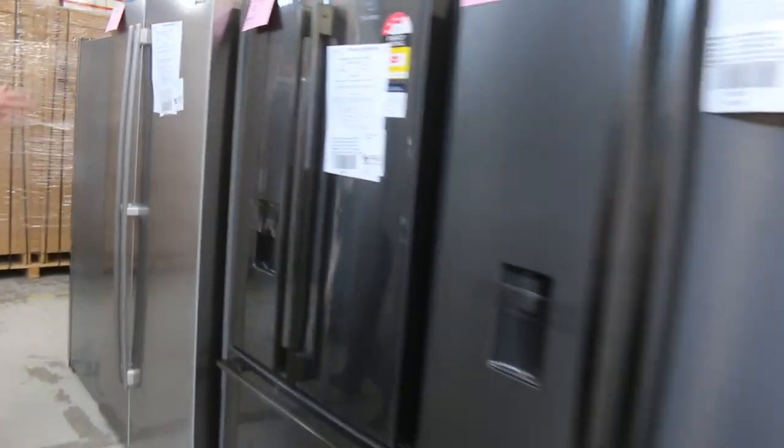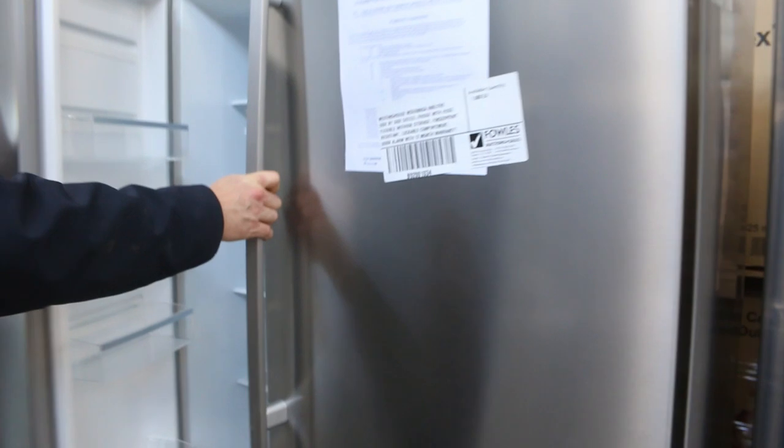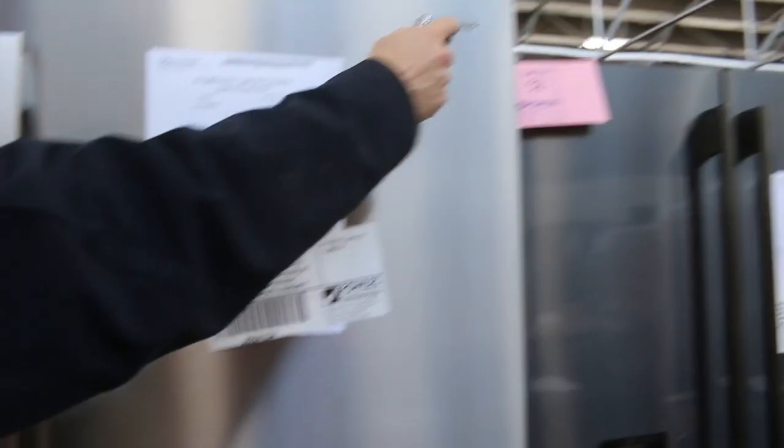There's the double door — what a ripper, 690 litres, sensational. Really nice fridge, 12 months factory warranty. Westinghouse — one of my favourite brands in home appliances. I've got a heap in my house and it's been fantastic for a lot of years.